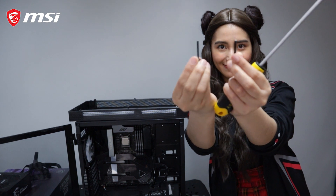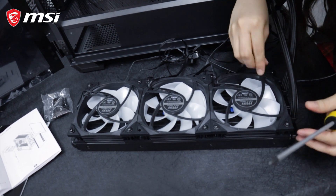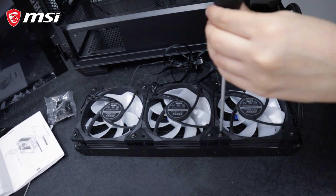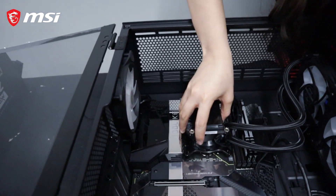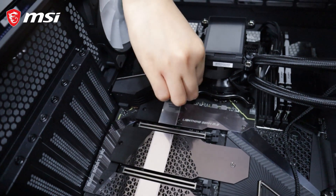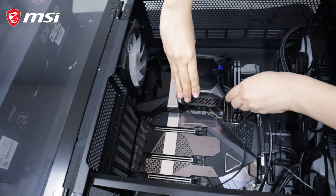And for the cooler, we are going to use MPG Core Liquid K360. It has unrivaled rapid cooling because of MSI's exclusive Torx Fan 4.0, which provides concentrated airflow to the radiator for rapid heat dissipation. It also has concentrated cooling performance from the 60mm Torx Fan 3.0 placed within the water block to dissipate heat for the SSD, CPU, and components for improved performance. The standout feature is its 2.4-inch customizable LCD display for hardware information and customizable graphics.